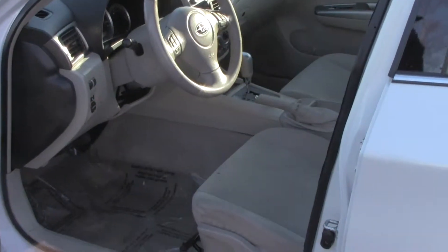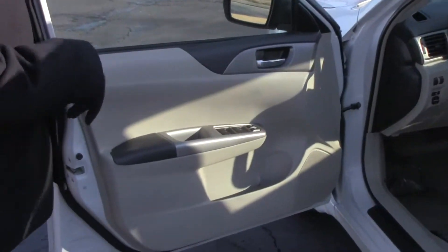You have manual height adjustment on the driver seat. Power windows, power locks, and power mirrors.